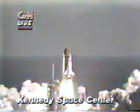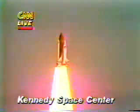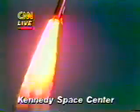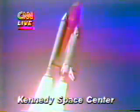Liftoff of the 25th Space Shuttle mission and it has cleared the tower. Good roll, Challenger. Good roll, program confirmed. Challenger now heading downrange.